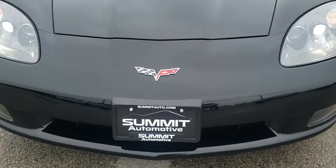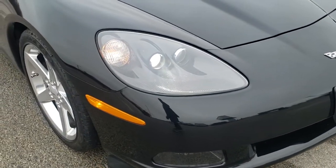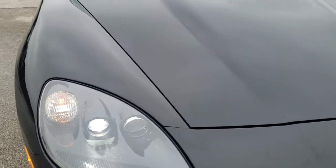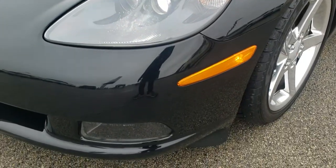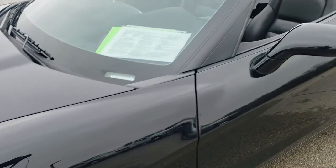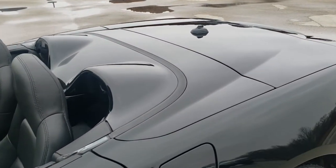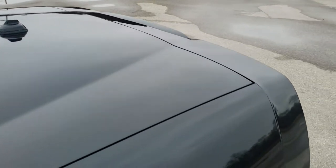Today we are checking out this super clean 2005 Chevy Corvette. This vehicle has the 6-liter LS2 motor. It has been fully safetied and inspected by our service shop, has a fresh oil and filter change, all the fluids have been checked and topped off. This car has been gone over mechanically 100% and is 100% ready to go.